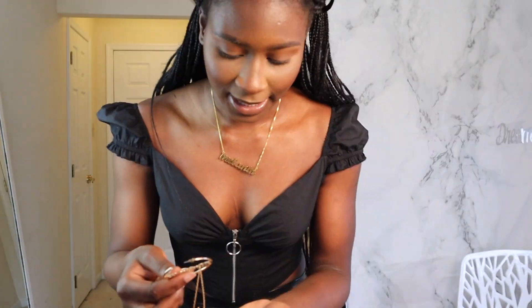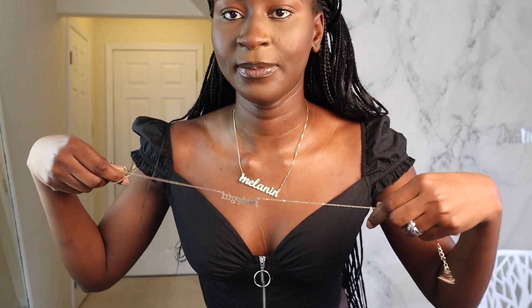Look at this. Next I got these beautiful earrings — they come with a necklace. It says 'baby girl' on it. I love this so much.